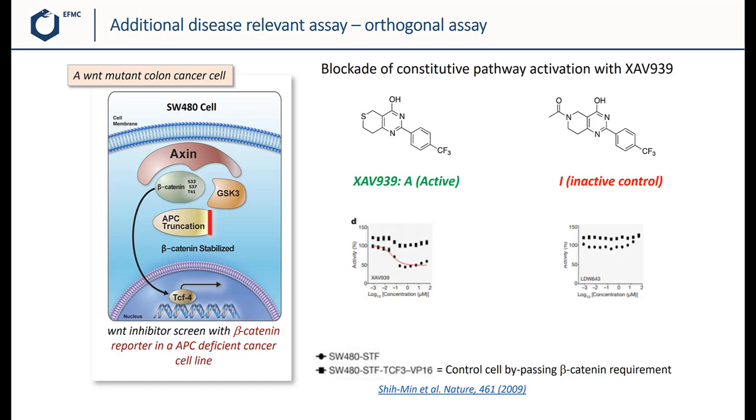The team went further and looked at another cell line to study the effects of the compound — we can consider this as an orthogonal assay. The compound also inhibits STF activity in SW480 colon cancer cells, which are WNT mutant colon cancer cells that have constitutive activation of the WNT pathway. XAV939, the active compound, concentration-dependently inhibited reporter activity, while the inactive control had no effect. This is further proof of the action of the compound on the pathway, and importantly, in a disease-relevant cell line.